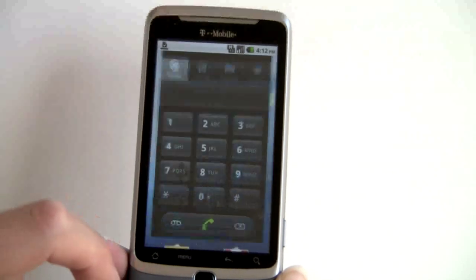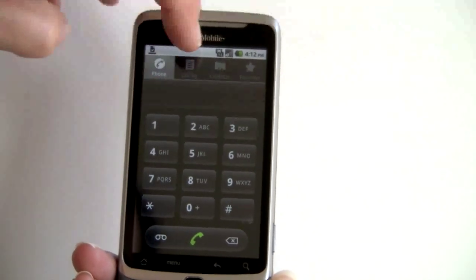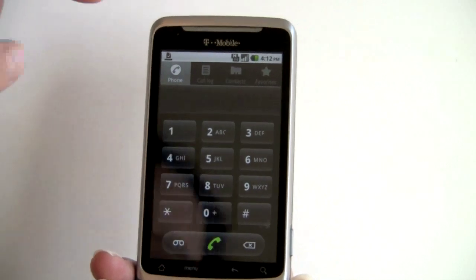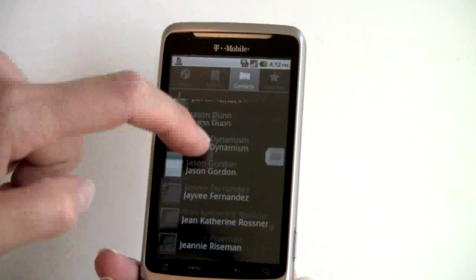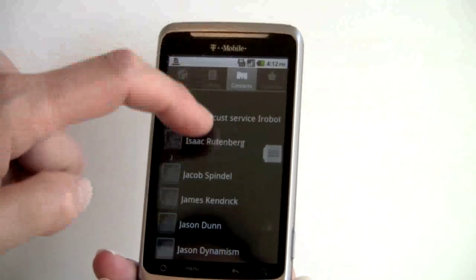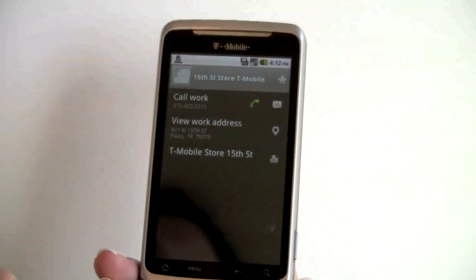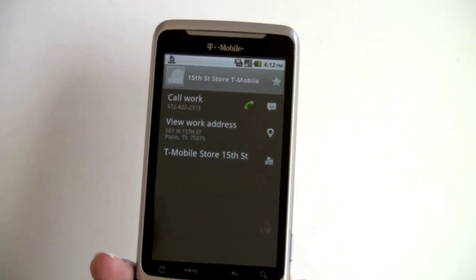Taking a look at the dialer — there's your standard big button dialer, with quick links to your call log, all your contacts, and your favorites. With Google, you can select contacts as favorites, and no matter which Google phone you're using, you'll pick those up. Contacts is the usual standard Google experience; if you have pictures of folks they'll show up, and you can view and assign photos to individual contacts.